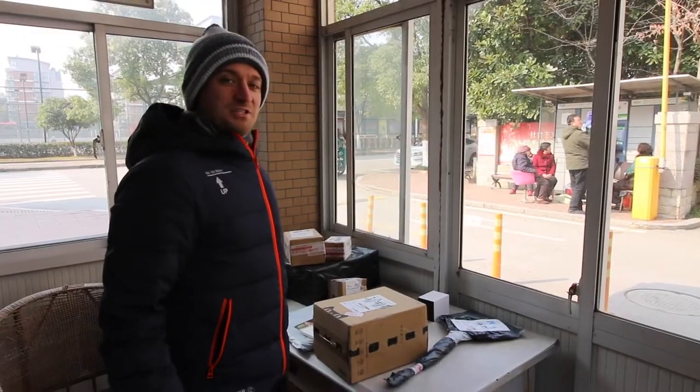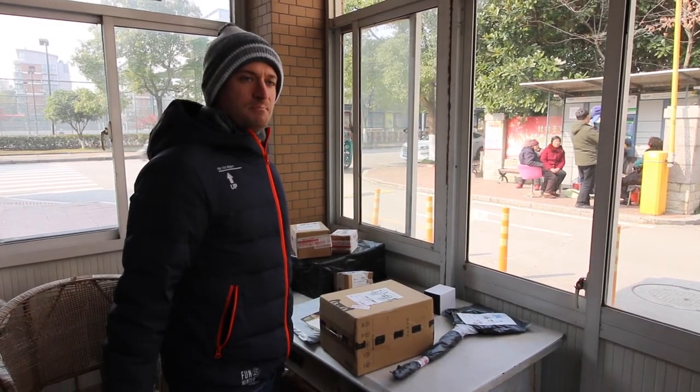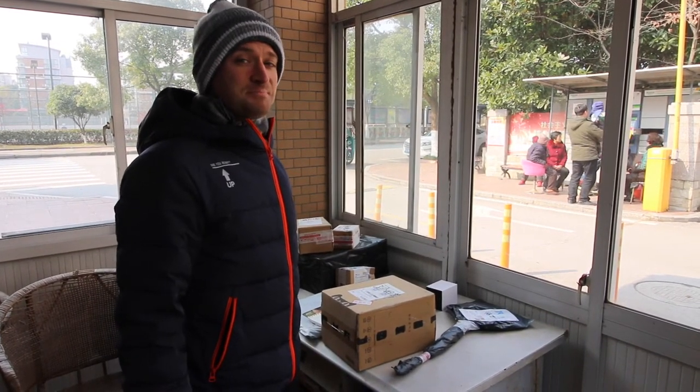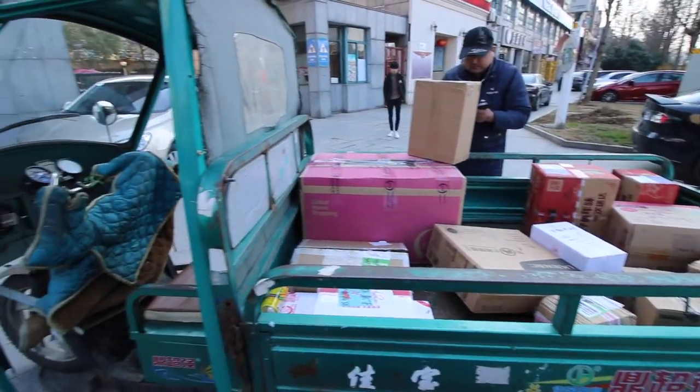Here are a lot of packages, as you can see, and these are for the residents of the community to come pick up when they have the time. Now you would think they'd get stolen from time to time, but I've never heard anything, and it's pretty amazing to me. And this is the vehicle they actually use to deliver the packages.